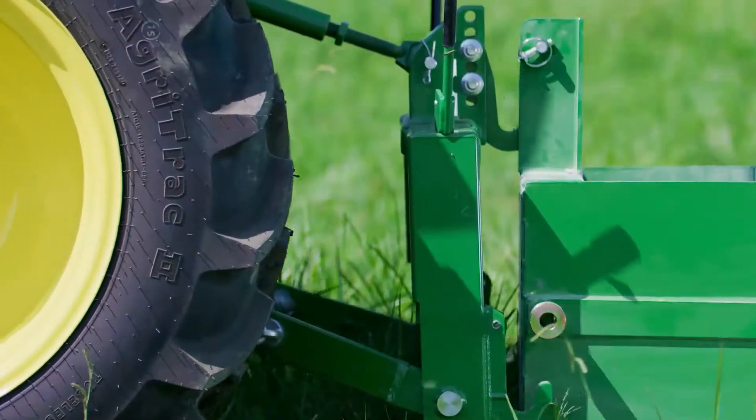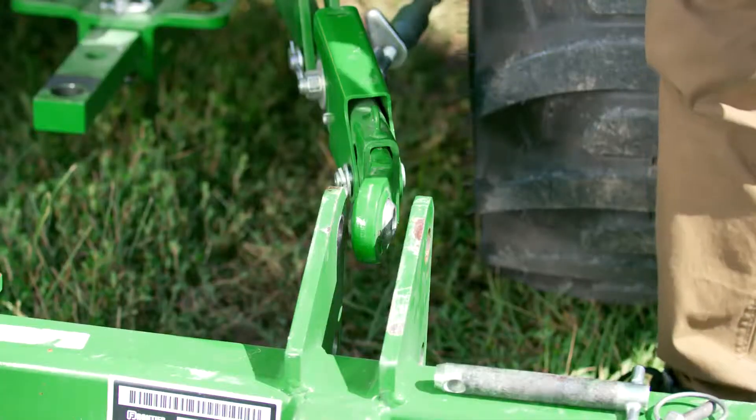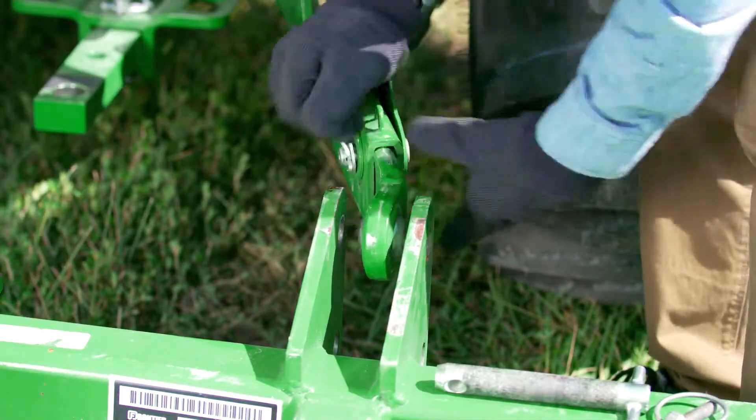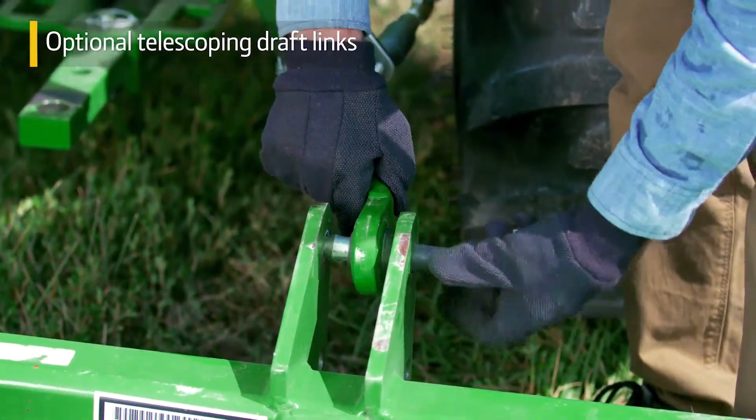These tractors deliver strong drawbar performance, and the three-point hitch can lift almost 1,600 pounds. In addition, rear-mounted implements are easy to align and attach with optional telescope and draft links to save you time and effort.